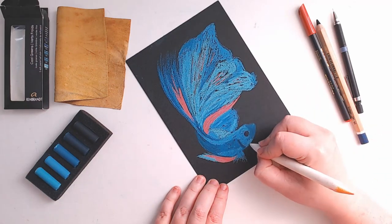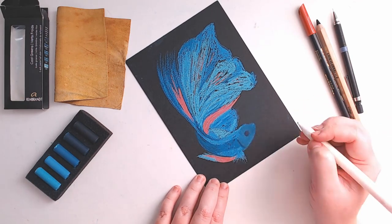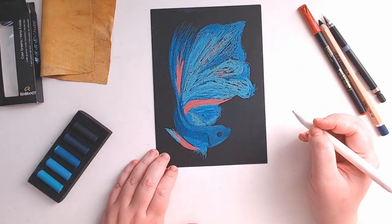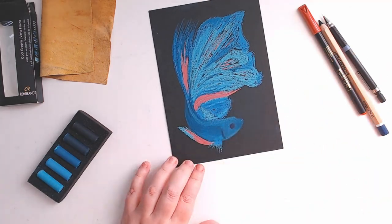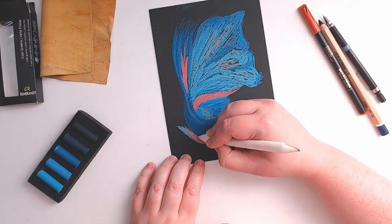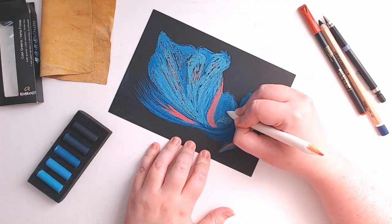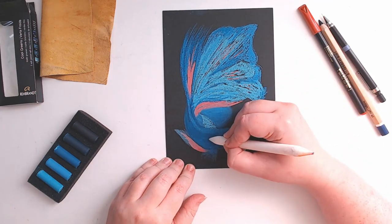I went and found a blending stump for a little more detail than the shimmy could allow. I used the shimmy at the end to help blend out the edges into the background, while the blending stump was nice for the details. If you do not have a blending stump, a Q-tip will work very well — just grab one from wherever you keep them and you can use those to blend out in detailed areas. That's a little cheat for you.